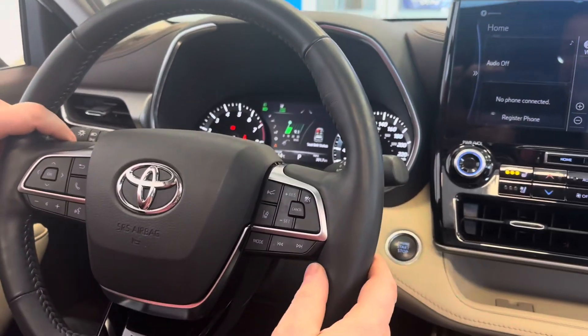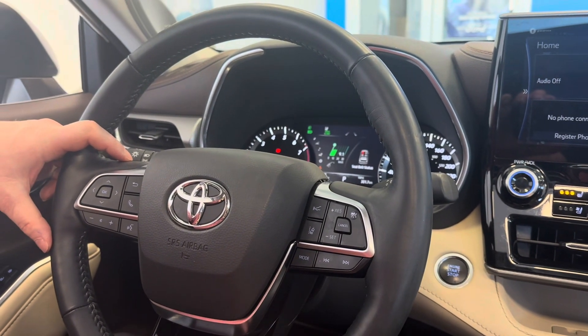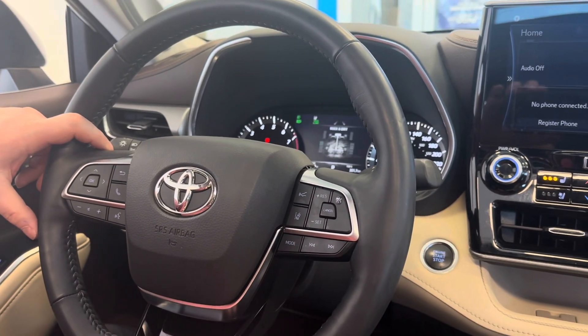If you'd like, you have your lane assist controls, your drive modes, your radio, your volume controls, and let's not forget about the cruise control.